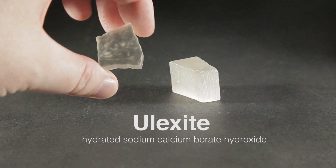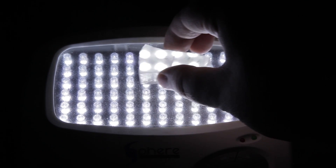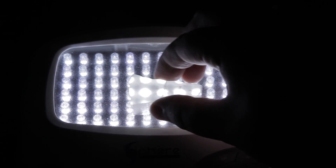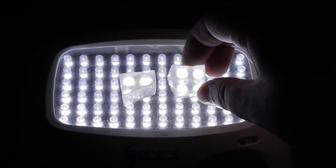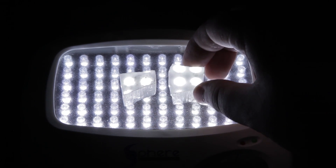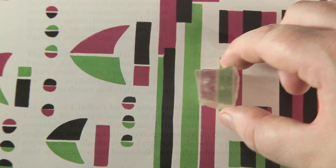Introducing Ulexite, or more commonly called the TV stone. Ulexite was discovered in the 1800s by George Ludwig Ulex, which is where it got its name, but it wasn't until 1956 that its special optical property was observed. When placed on its side, nothing can be seen through it, but turn it on the flat side and the top surface of the TV stone shows what's underneath it. It's pretty easy to see how Ulexite got its nickname. It can replicate the color as well as the shapes of the images below it, and really shines when scrolling over text.